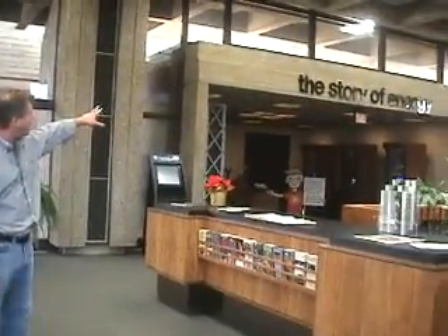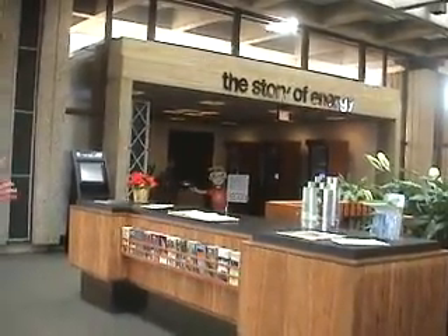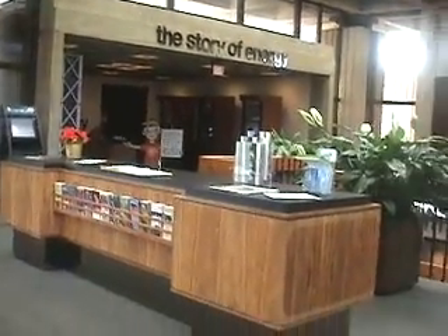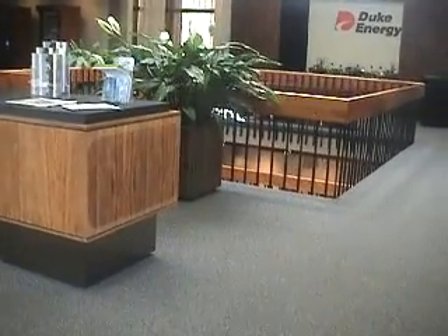This plant houses three nuclear reactors — that's three of 103 in the United States. As you see back behind me, you've got the story of energy, part of the tour, but a great place to get information on the plant, the lake, and what's around the area.